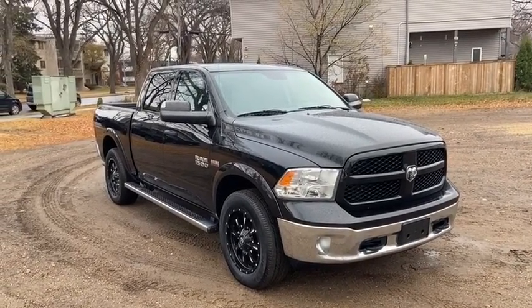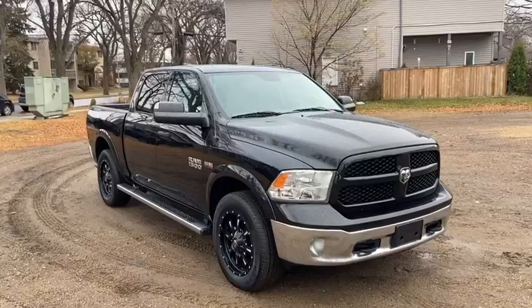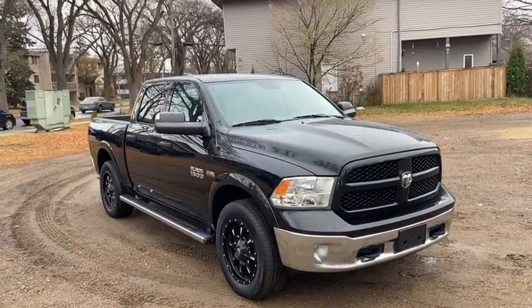Hey, it's Lindsay again at Waterloo Ford Lincoln. Today I'm showing you this 2015 Ram 1500 Outdoorsman in black.